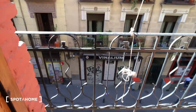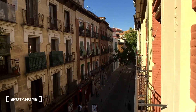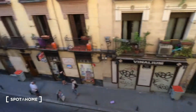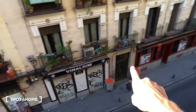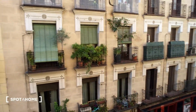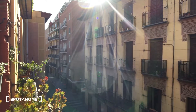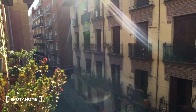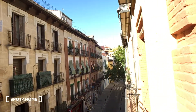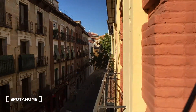Each bedroom has a balcony. From here you can see Calle del Angel — there's a supermarket right there, a drugstore, a couple of bars. It's super quiet most of the time. The only exception is mid-August when the street gets a bit noisy, but the views of the buildings in front are really nice.